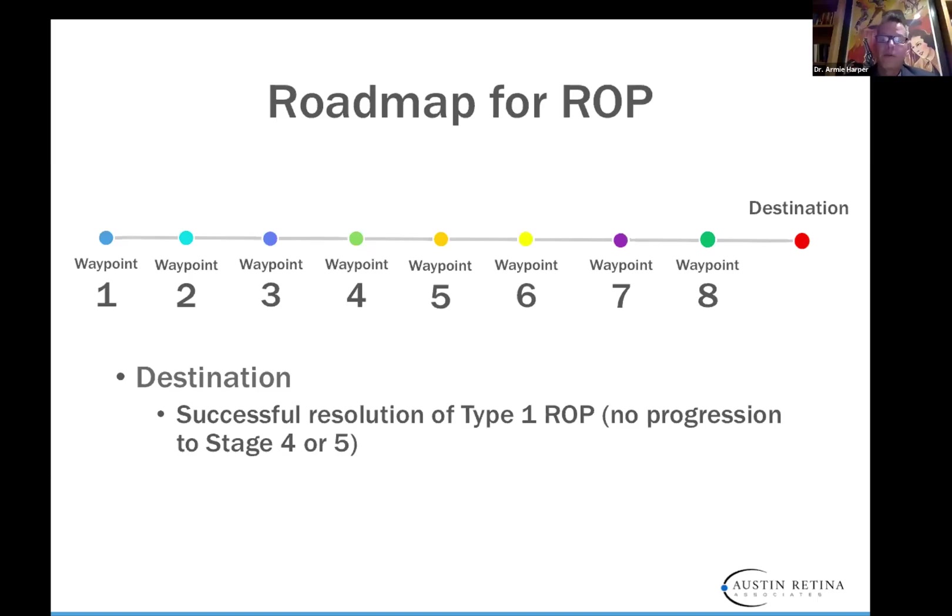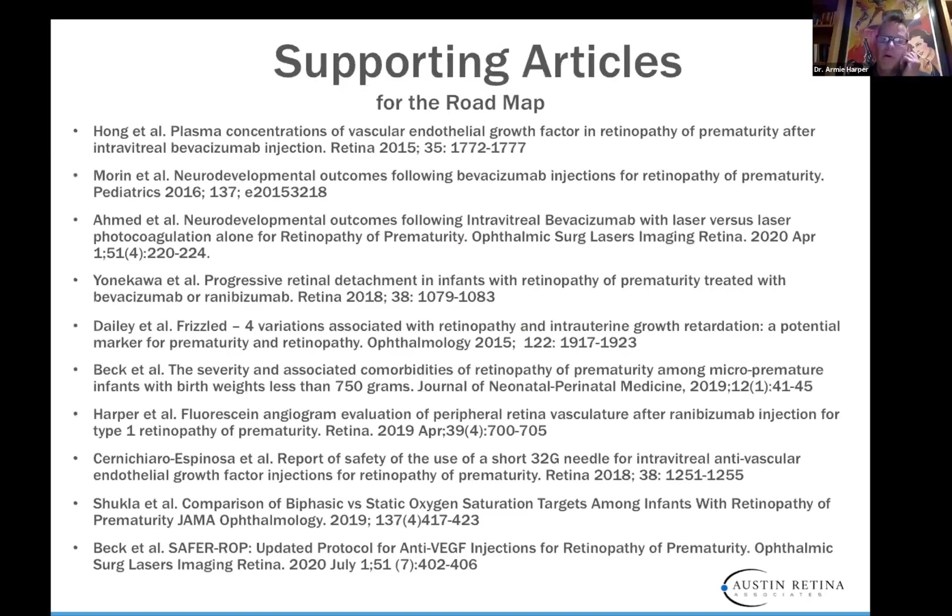I designed a roadmap where we stop at different waypoints and talk about why we do what we do and how to get to the basic endpoint. The endpoint we want to reach today is the successful resolution of type 1 ROP — no progression to stage 4 or 5 — with the caveat that we don't want to cause any systemic damage. There are a bunch of supporting articles you can pull up later from this recorded lecture, some older and some just a few months old.